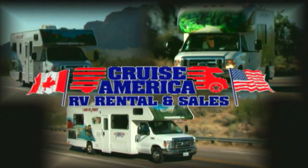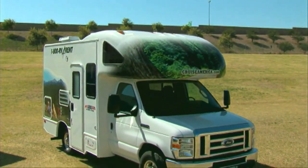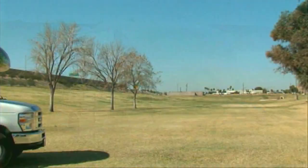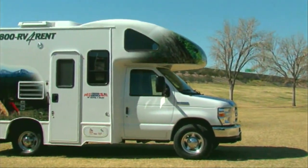Welcome to Cruise America. In this video segment, we want to introduce you to our Compact RV. As you may guess from the green colored graphics and aerodynamic design, we call the Compact RV our Green Machine.